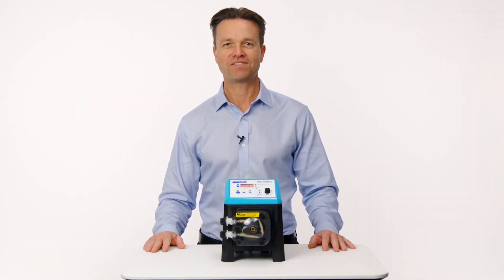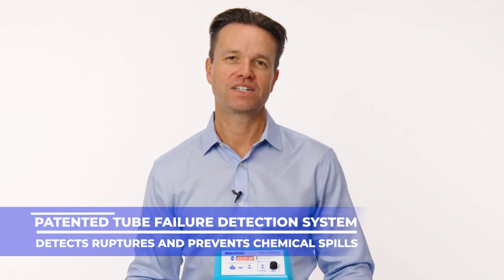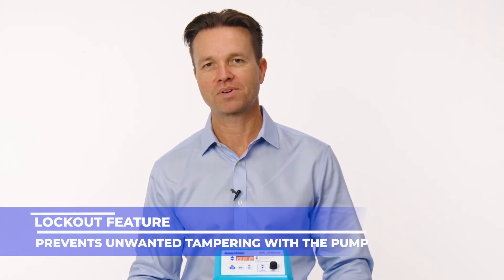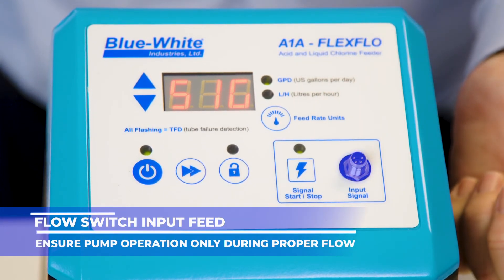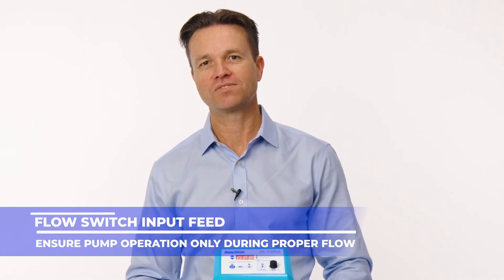Not only is the pump simple to order and operate, the A1A has many built-in safety features as well. The tube failure detection system will detect a tube rupture and shut down the pump to prevent chemical spill. A lockout feature prevents any unwanted tampering to the feed rate while the pump is in operation. There's also a signal input designed to operate with a flow switch by simply connecting the wires to the front of the pump, to ensure your metering pump only operates when there's proper flow through your system.